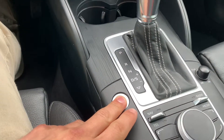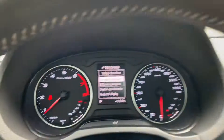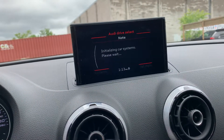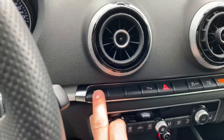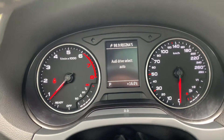You've got an on-board computer here, as well as a secondary display with a couple of options. You also have drive modes: dynamic, individual, comfort, and auto.